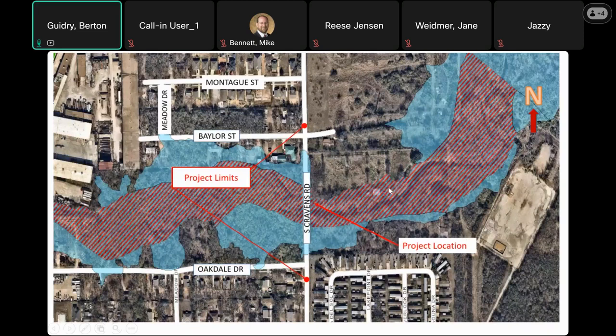This slide shows a more detailed location of the project's extents. Here's Oakdale Drive — the project is right here at South Cravens Road and Baylor Street. You can see the floodplain here in blue and the floodway in red. The floodplain actually overtops South Cravens Road right here. All of this section is in the floodplain, so it's definitely getting overtopped during the 100-year storm and even lesser events.